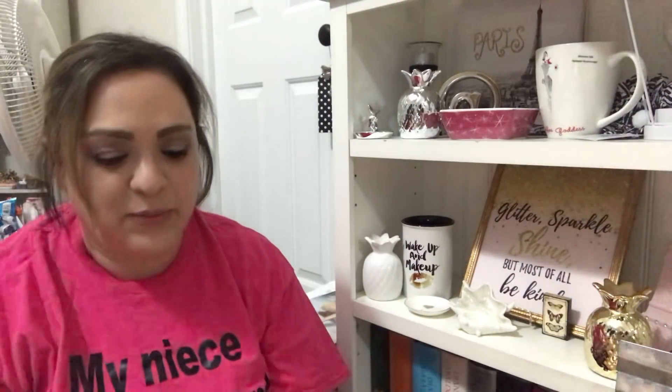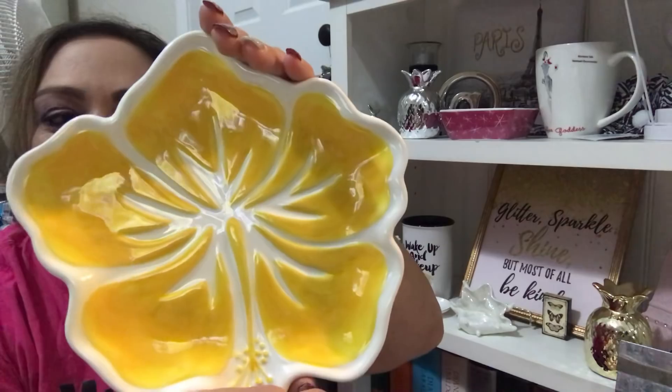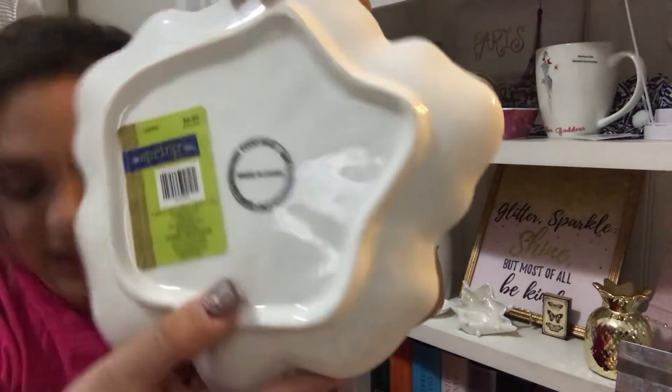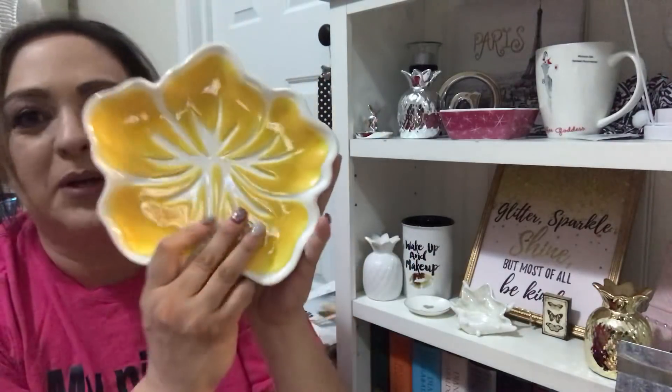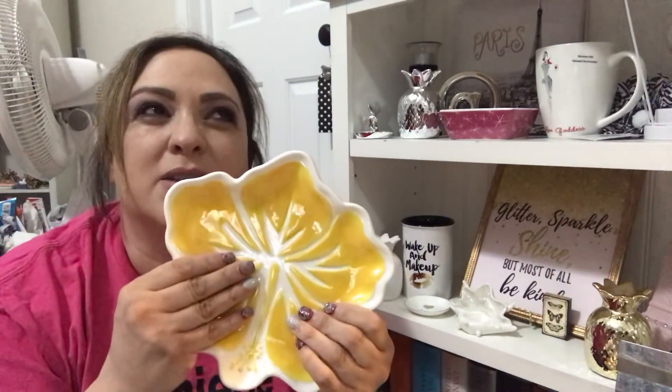I thought this plate was so gorgeous. $9.99 on sale for $2.00. Really pretty — I love the colors. They did have a couple other colors; I think red was one of them and maybe a blue, but I didn't grab either one of those.